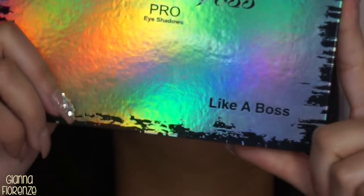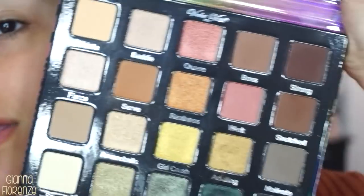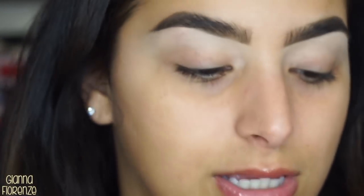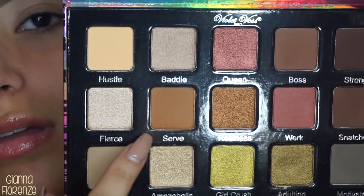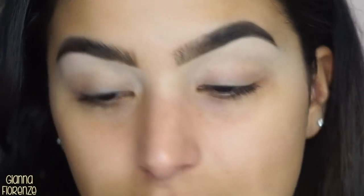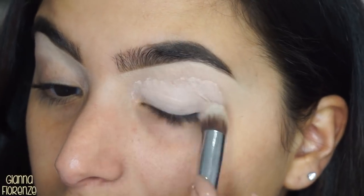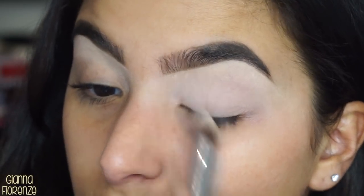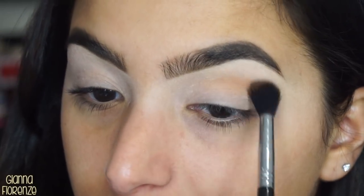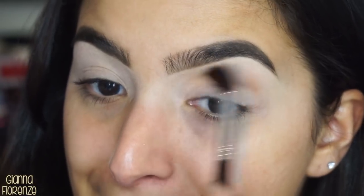I'm going to be using the Violet Voss Pro Palette in Like a Boss — one of their new palettes. I got to play with it the other day and love their formula. I'll use an E40 from Sigma to get started. For primer I'm going to use Panerly — it's still my number one, but honestly I've been kind of not liking it lately. I think I like it better in summer because it's making my eyes look a little more textured right now. So I'm going to use Serve instead and just swipe it back and forth — basic blending.